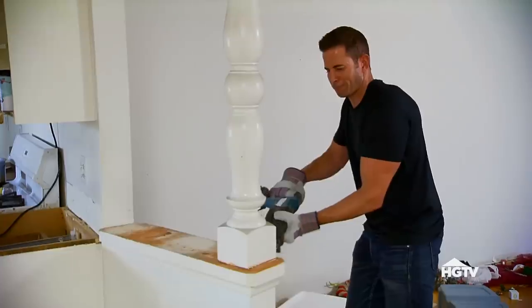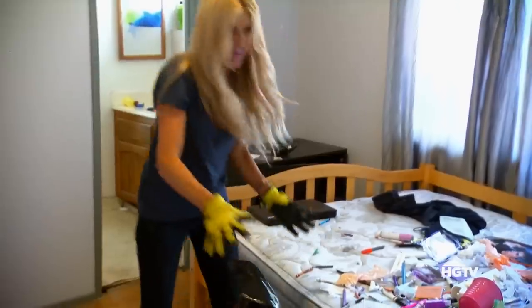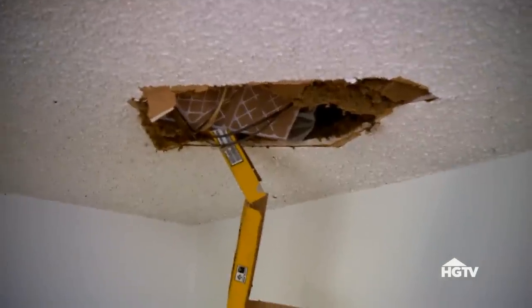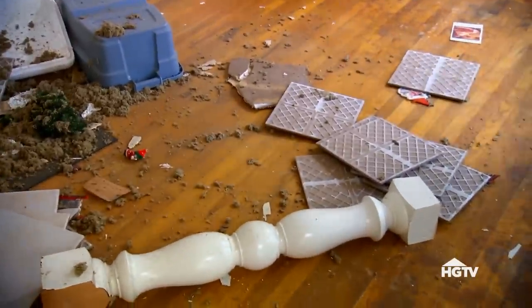I wouldn't stand close to me, buddy. They had tiles stored in the attic — it was between the beams, everything shifted. Definitely the wall must have shook it loose. We were really lucky nobody got hurt. Look at all the sharp edges on this tile. That could really hurt somebody.